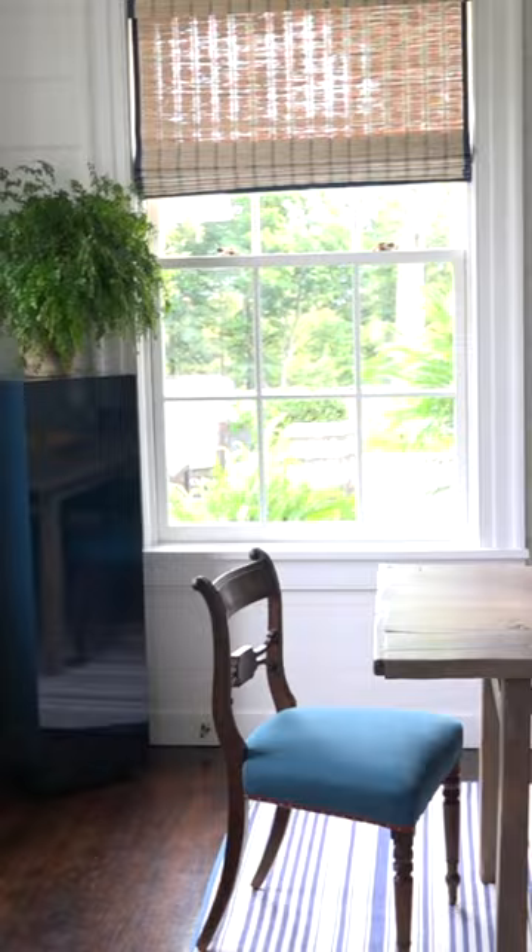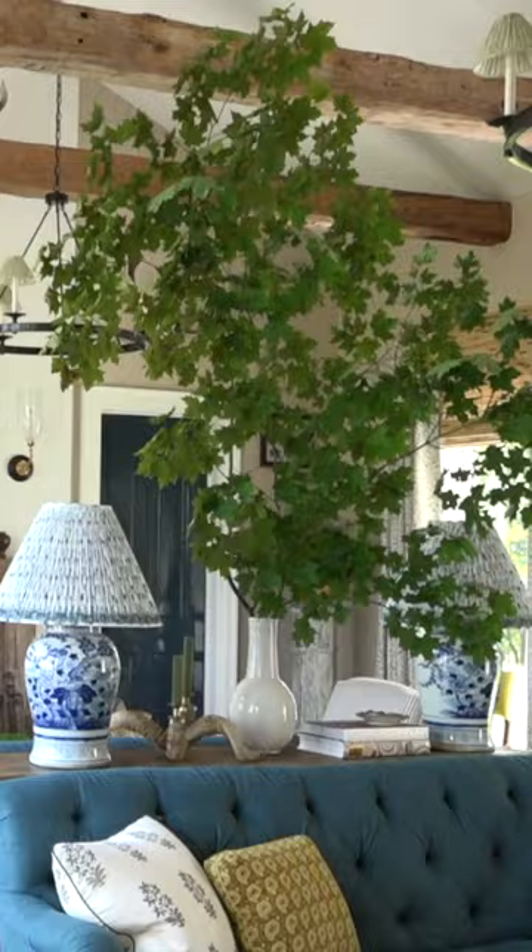I always tell everybody, go to Home Depot, buy a grape fern, put it on your kitchen table. It's about things that are living — they bring life to the room.